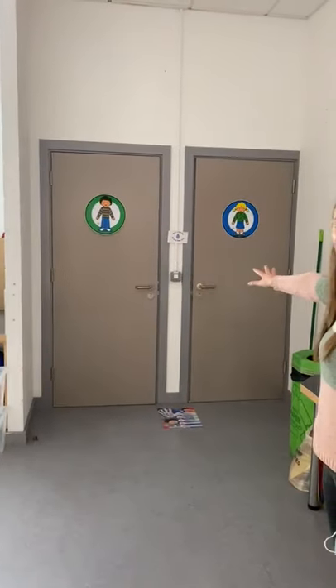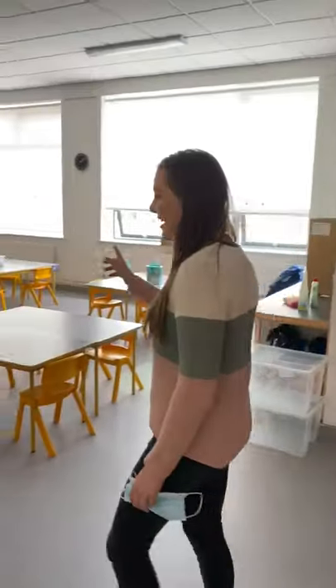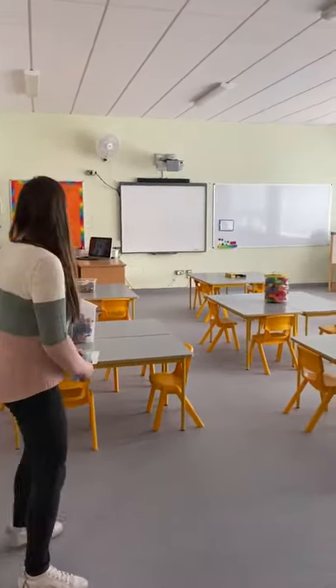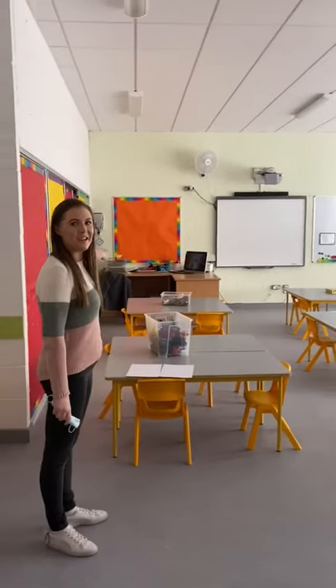These are the bathrooms. Along here are your desks where you're going to be doing some playing for the first while, and down here is the teacher's desk.